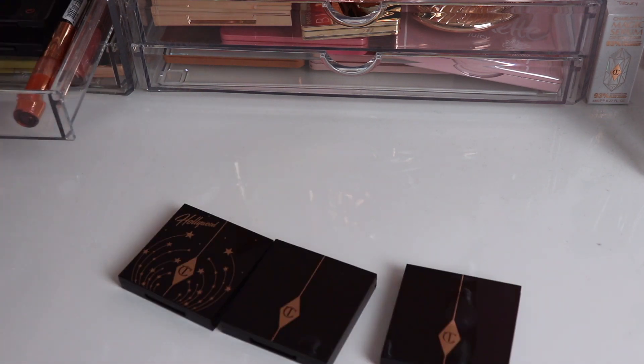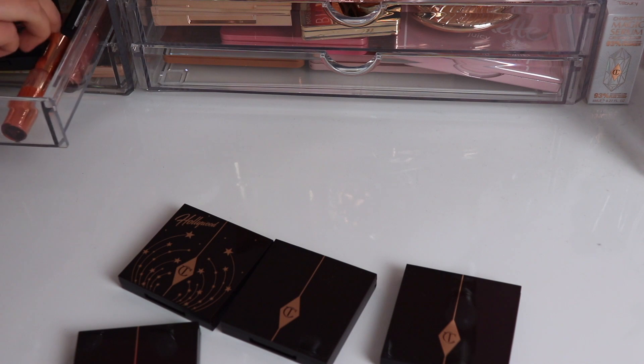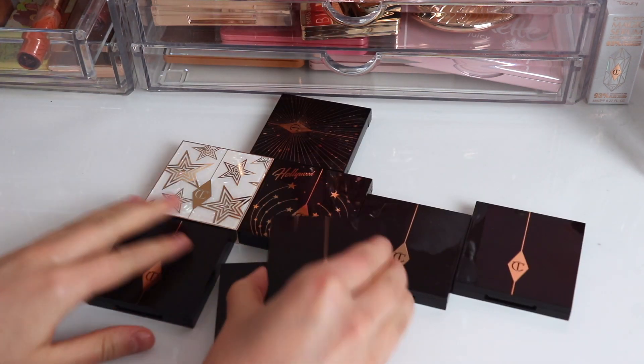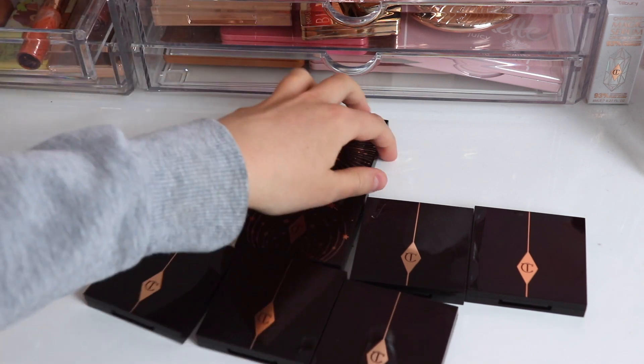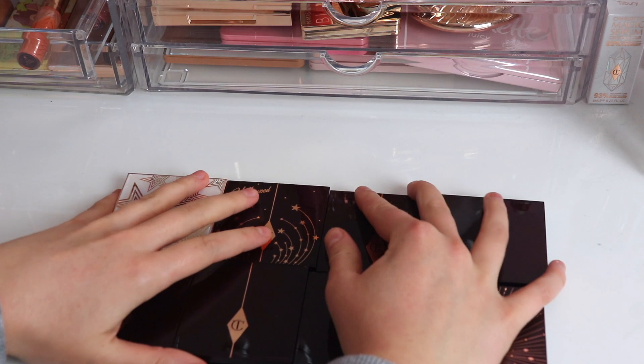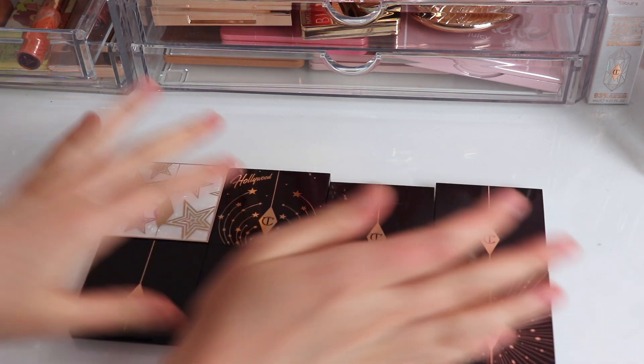We've arrived at my vanity and we're going to be taking a look at all of my Charlotte Tilbury quads. I'm going to put them all right here. As you can see I have eight of them and we're going to go through these. I'll show you in depth what they all look like so you know which one would suit your preferences the best. Let's get started.